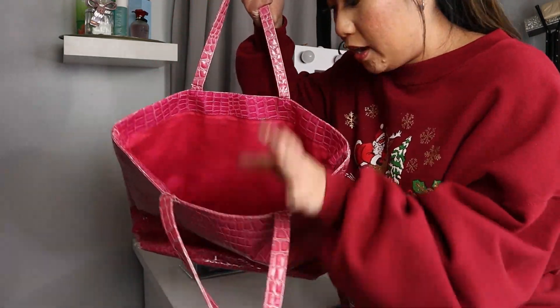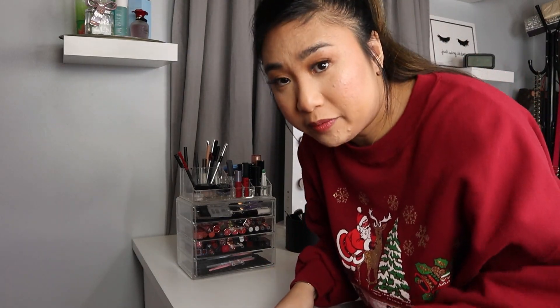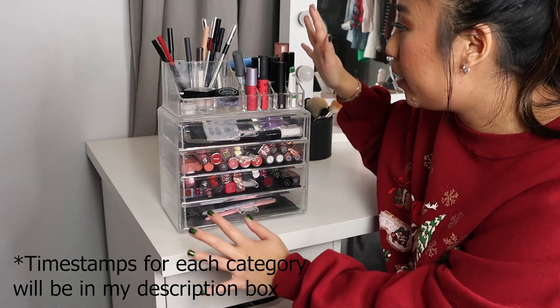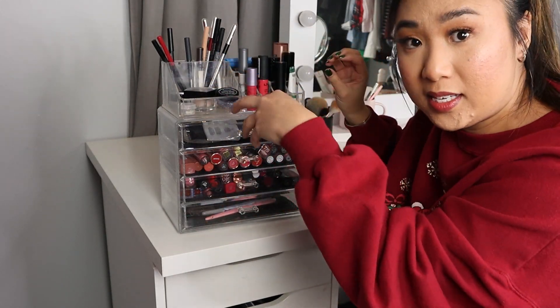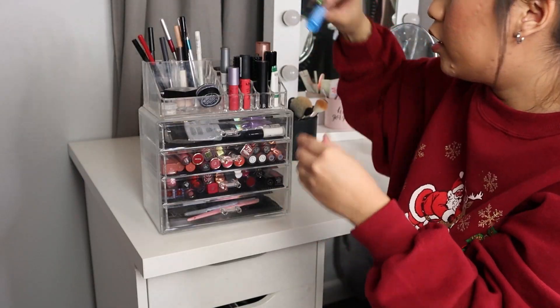Quick side note — all of the stuff that I'm going to get rid of is going into this bag so I can just toss it out. So if you hear a bunch of clunking, it's just me tossing things in. First things first, I'm going to work with the stuff on top of my vanity in this acrylic drawer. A lot of the stuff that I really like, I keep up top for easy accessibility, but some of them are too old and need to go.